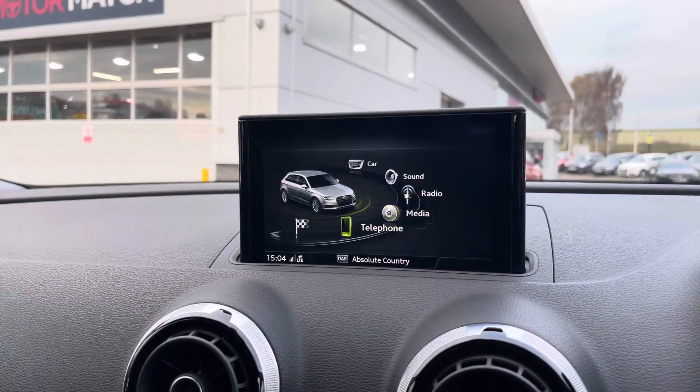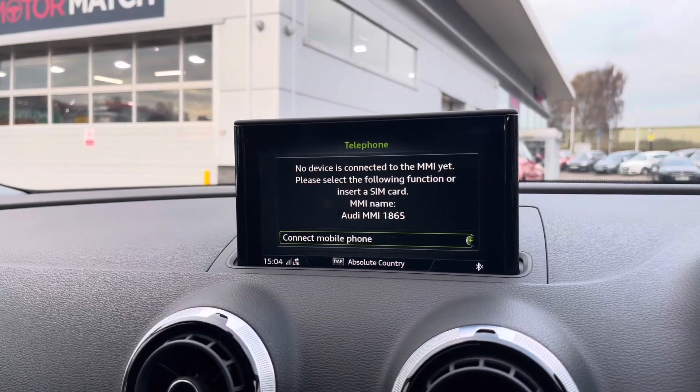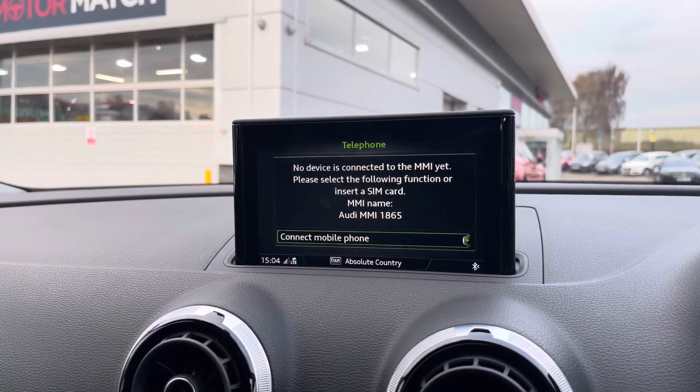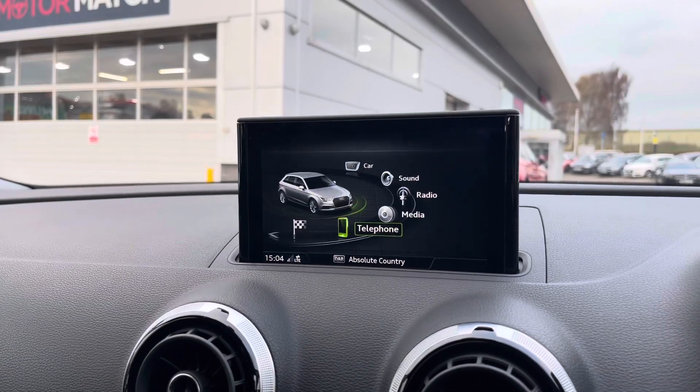You also have your Bluetooth connectivity, allowing you to make and receive those important phone calls whilst on the go, ensuring you're never tempted to pick your phone up whilst driving.